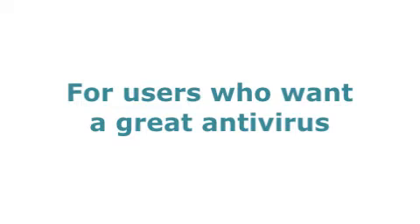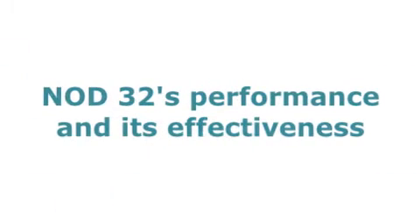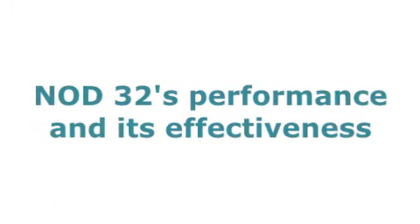But for users who want a great antivirus program that isn't hard to use, Nod32 is definitely the program for them — hence why we've given Nod32 our most user-friendly award for 2010. But besides its ease of use, we also wanted to look at Nod32's performance and its effectiveness against viruses and malware.